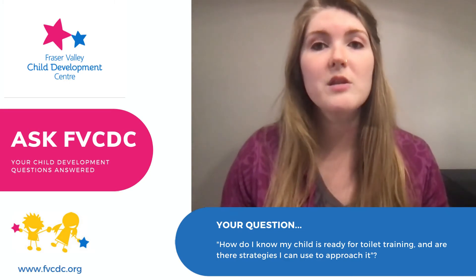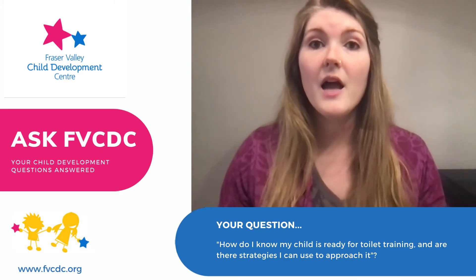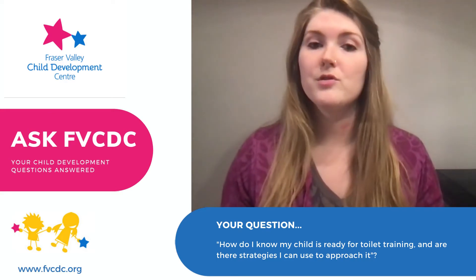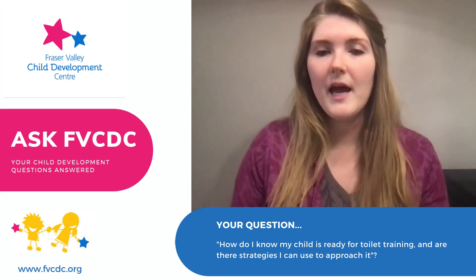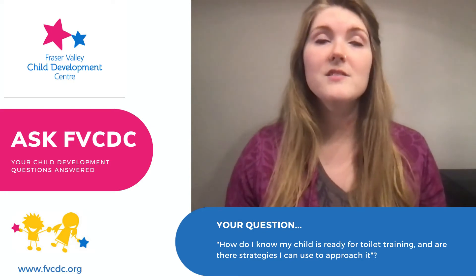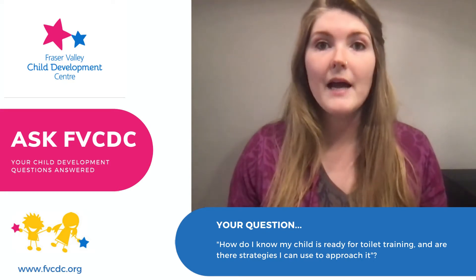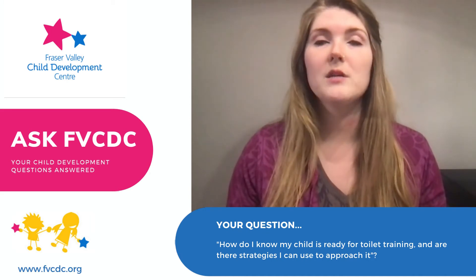Role model what going to the bathroom looks like. Number two, make sure that you have a comfortable setup for your child. A step stool and a reducer ring are a great place to start. Keep the atmosphere calm and relaxed — no pressure. If kids are stressed or not positioned properly, it's hard for them to relax those muscles for going to the bathroom.